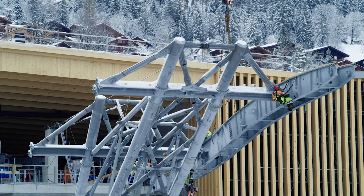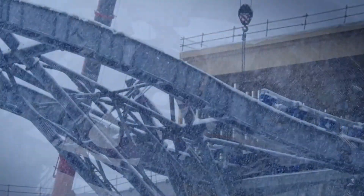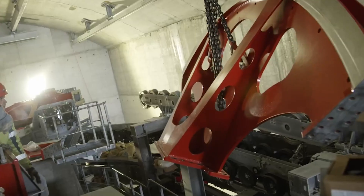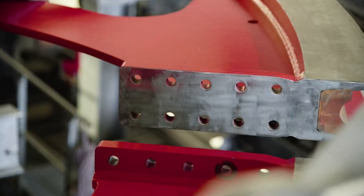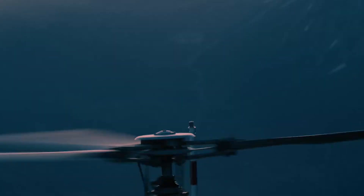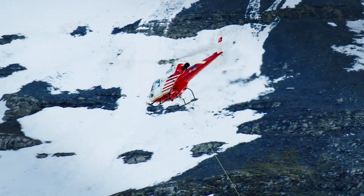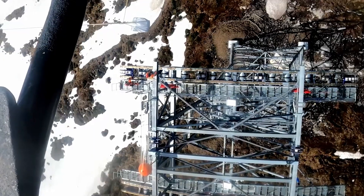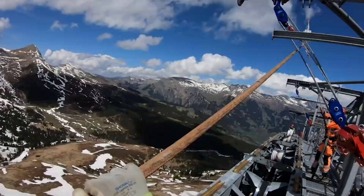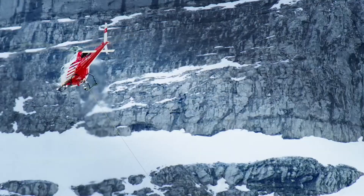Setting up a crane at Germany's highest mountain, nearly 3,000 meters high, is a challenging construction project due to strong winds, limited space, and steep terrain. A specialized Swiss company assembles a rotating tower crane, transported by a powerful Russian helicopter. The crane components, weighing up to 3.5 tons, are swiftly brought to the peak. The crane, configured for the unique conditions, becomes Germany's highest point at 2,975 meters.